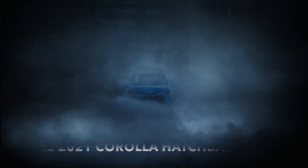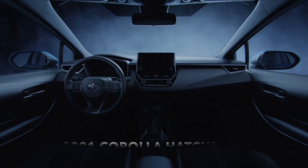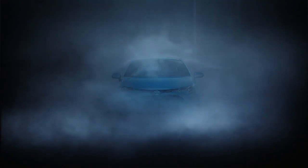Hello, Ryan Schwank, Product Training Specialist in Toyota's Kansas City region. The 2021 Toyota Corolla hatchback is now available and if you haven't already, we suggest you get behind the wheel as it's extremely fun to drive.